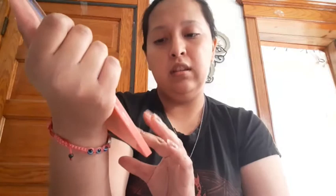I'm gonna swatch a couple of these. I'm gonna go first with Disco because that caught my eye the most. Oh look at that — that's pretty for such an affordable price! And then I want to try this Royal one. Oh look at that — that's pretty, it's blue, almost navy.